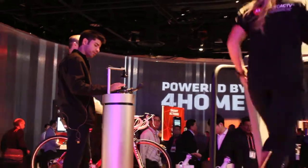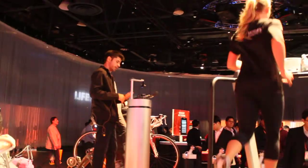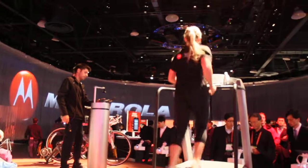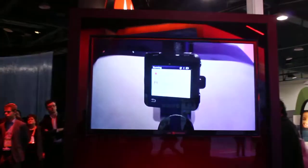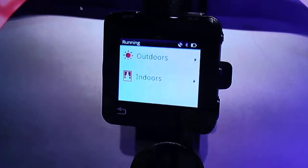Let's say I'm going to go for a run. I select the workout, select outdoors, it's going to find me on GPS, and I can hit start on this top left button right here. As soon as I start the workout, it's going to track my time, my distance run, my pace, and my speed.